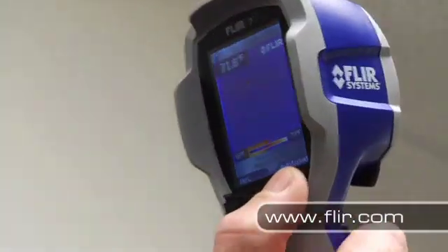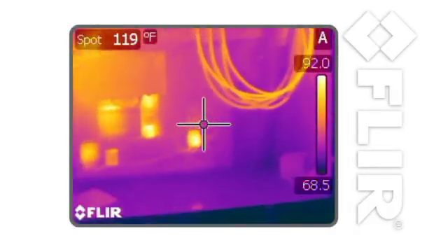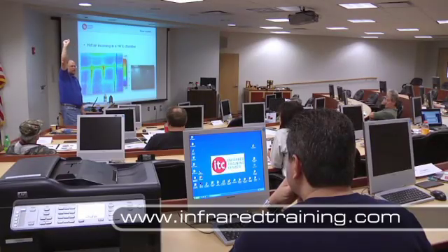FLIR cameras are easy to use, but if you want to get the most out of your camera, you need to know how to interpret the images properly. Training from the experts at the Infrared Training Center can help you do just that.